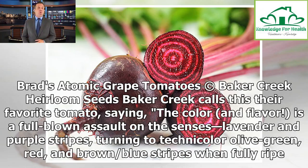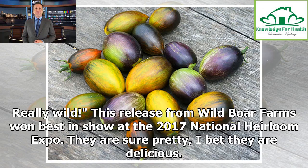Brad's Atomic Grape Tomatoes. Baker Creek calls this their favorite tomato, saying the color and flavor is a full-blown assault on the senses — lavender and purple stripes turning to technicolor olive green, red, and brown-slash-blue stripes when fully ripe, really wild. This release from Wild Boar Farms won Best in Show at the 2017 National Heirloom Expo. They are sure pretty; I bet they are delicious.